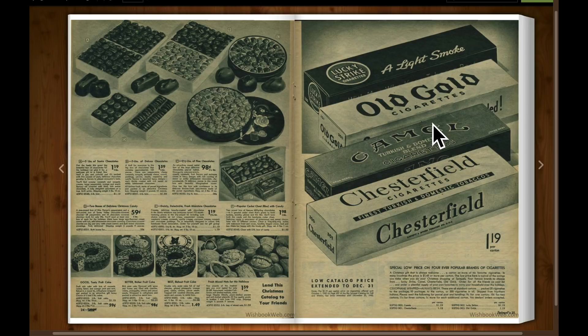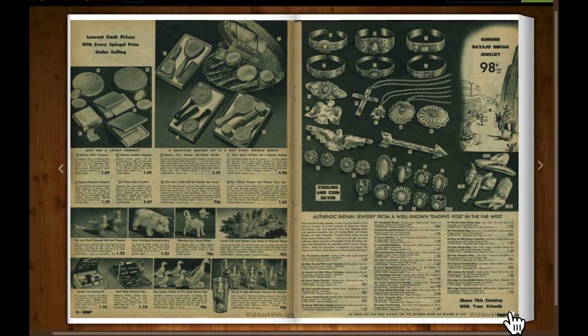Your cigarettes — buy by the carton: Lucky Strike, Old Gold, Camel, Chesterfield — $1.19 per carton. That's ten packs, twenty cigarettes in each pack — 200 cigarettes for $1.19. What's a pack of cigarettes cost these days? What is a carton of cigarettes, about $60 or $70?